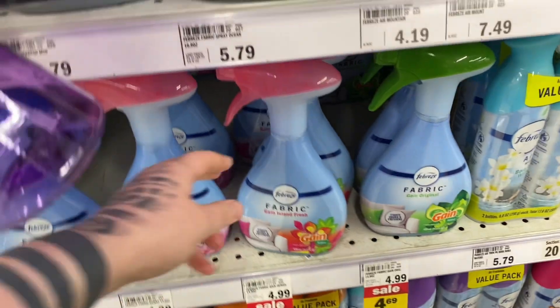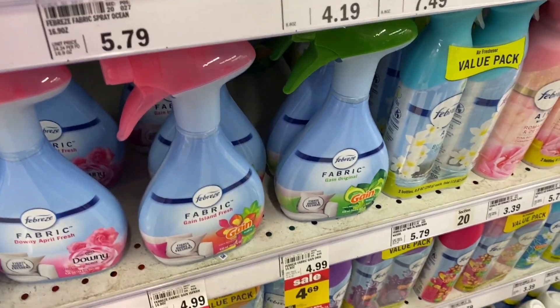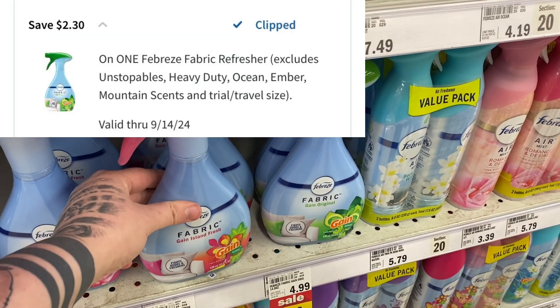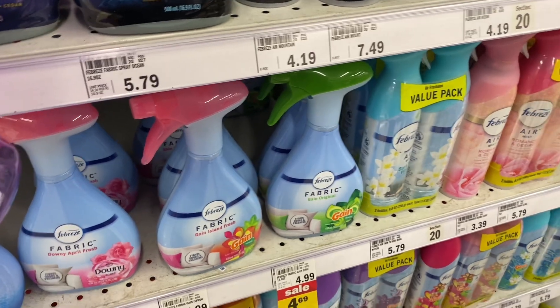Grab great savings on Febreze fabric spray if it's something you like. They are $4.69 on sale at my store and we have a $2.30 Emperc, which will make your final price at the register just $2.39.